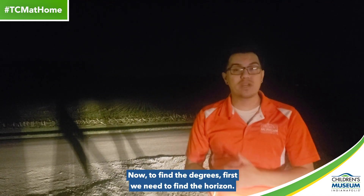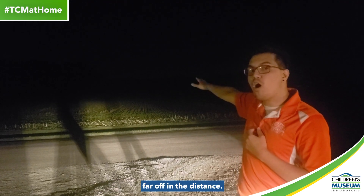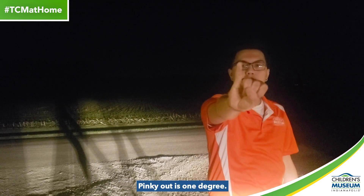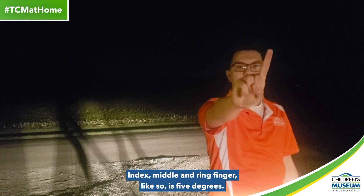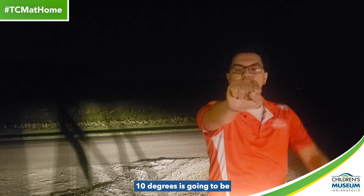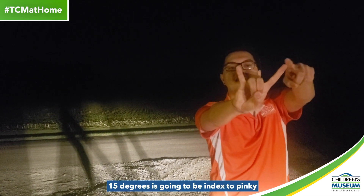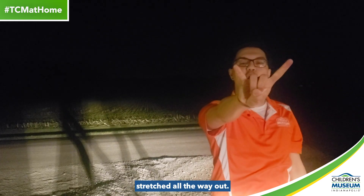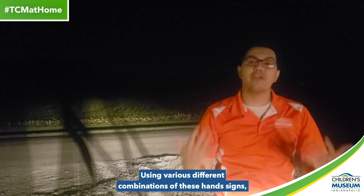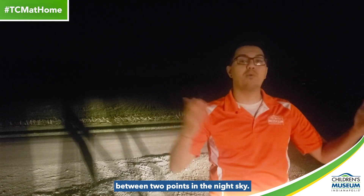Now, to find the degrees, first we need to find the horizon — that's where the sky meets the ground far off in the distance. Once we've found it, we're going to stretch our arm out all the way in front of us. Pinky out is 1 degree. Index, middle, and ring finger like so is 5 degrees. A closed fist knuckle to knuckle is 10 degrees. Index to pinky stretching all the way out is 15 degrees. A hand ten like so is 25 degrees. Using various different combinations of these hand signs, we can measure the distance between two points of the night sky.